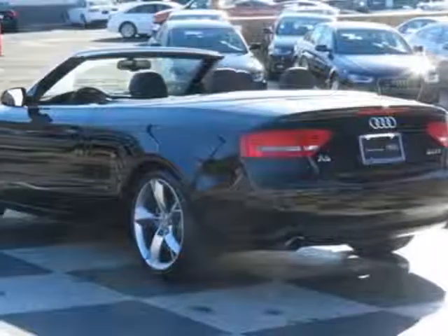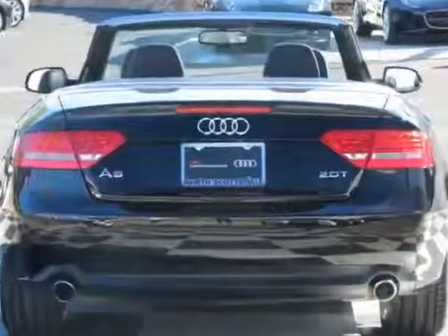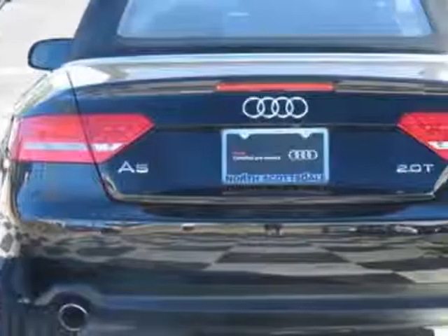This vehicle gets an estimated 22 miles per gallon in the city and an estimated 30 on the highway. This A5 boasts a 2.0 liter engine and has a CVT transmission.